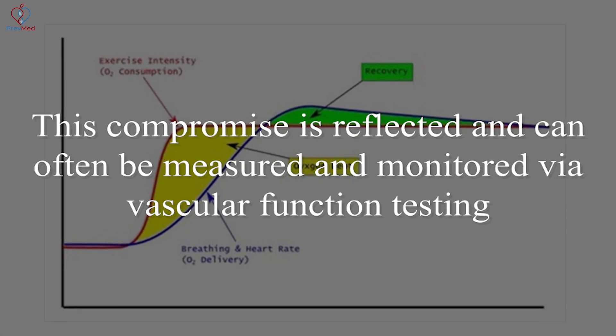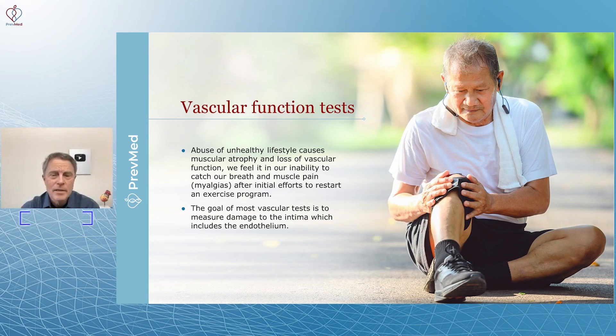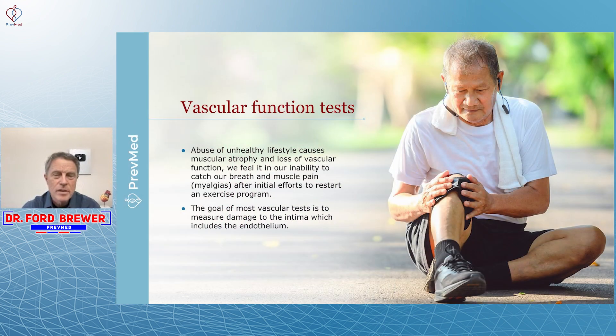Compromise in arterial function can be reflected and measured via vascular function testing. What causes problems with arterial function? If we've said it once, we've said it a thousand times: it's lifestyle. Aging is a big deal — the inevitable insulin resistance and pre-diabetes that overtakes us as we age, especially as we gain body fat and lose muscle mass, along with other changes in our hormonal makeup.